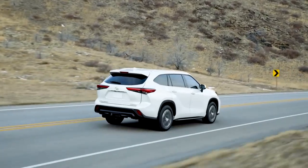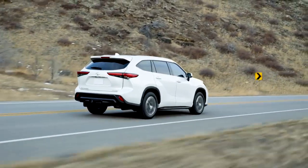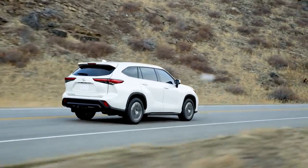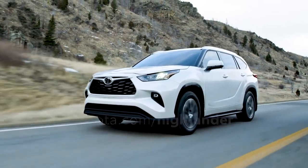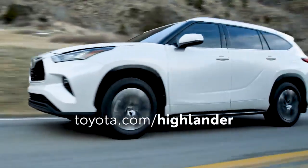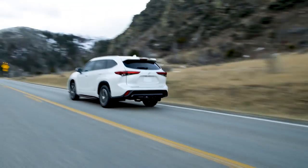Top it all off with Toyota's famously strong cost-to-own estimates and resale values, as well as its reputation for quality, durability, and reliability. And it's easy to see why Highlander is still the one to beat.